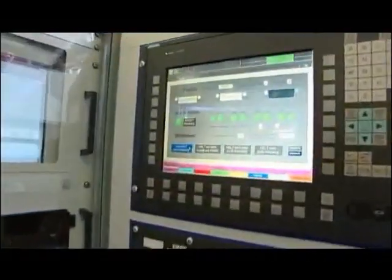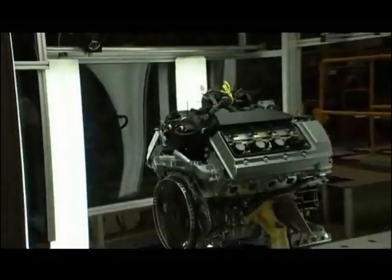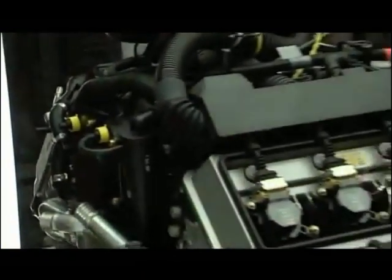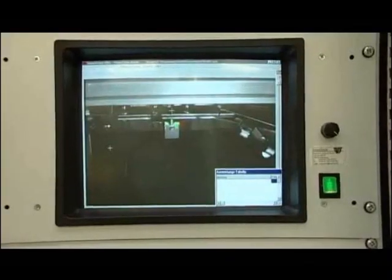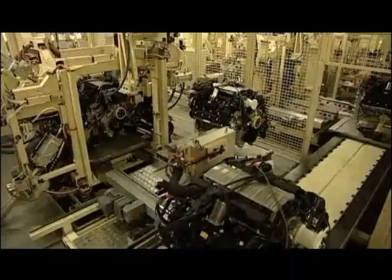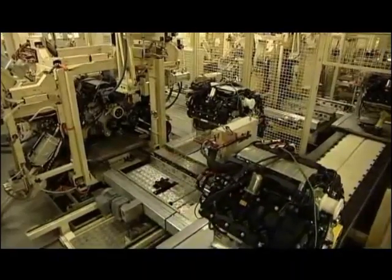Quality control is tight, and tests are rigorous. In the vision test, all sides of the engine are photographed to ensure every part fits correctly. If the photograph doesn't match the computer-correct version, the engine is pulled off the line.